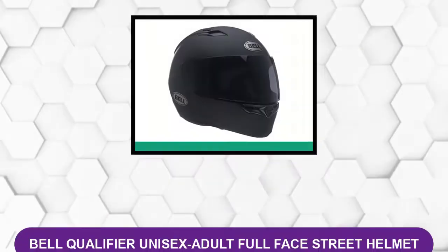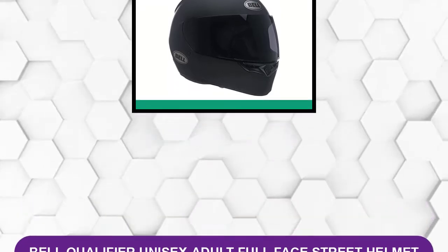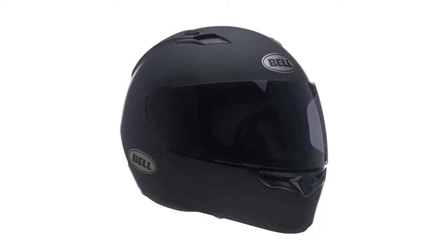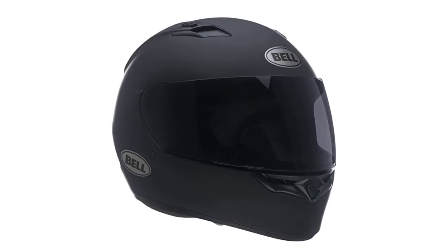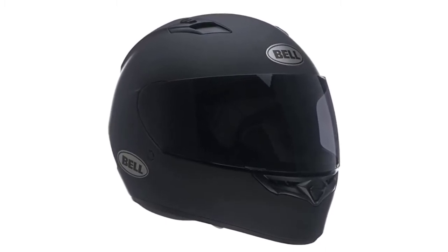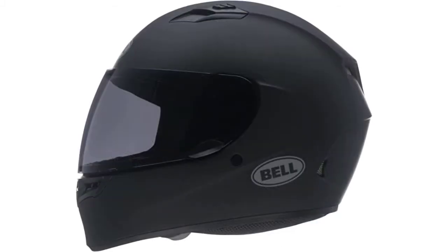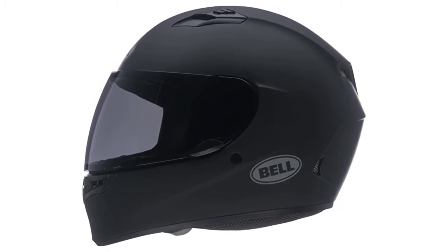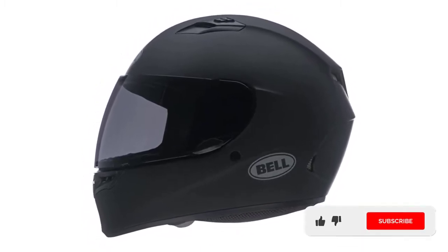At number 1: Bell Qualifier Unisex Adult Full Face Street Helmet. The Bell Qualifier Full Face Helmet is lightweight, sturdy, and protects the wearer in case of a crash. It has a washable and removable interior, so it is perfect for riders who sweat a lot. The lightweight shell is stylish, and its aerodynamic design is excellent for brisk winds. This cruiser helmet comes with a clear shield, but a tinted version is available as an add-on. The clear shield features Neutronfog 2 technology for maximized fog protection.